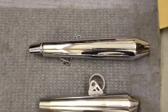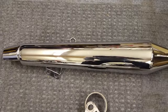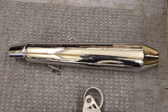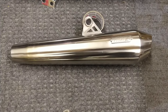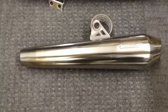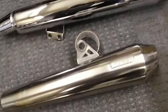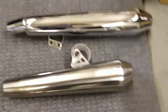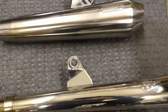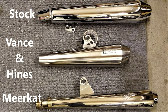As far as silencers, the top one here is the stock silencer that came with the Thruxton R — it's never actually been on the bike. What was on the bike was this Vance and Hines system. You can see it's quite a bit shorter than the stock exhaust. Next, for the land speed racing, I went to this Meerkat system right here — this is my third exhaust, and it's even a little bit longer than the original.